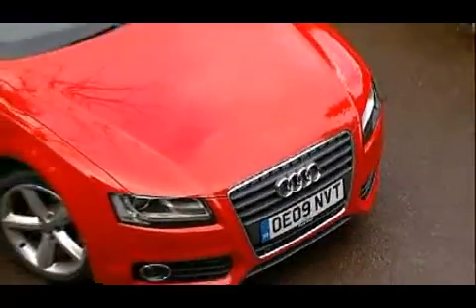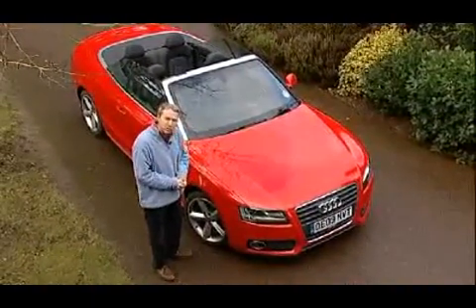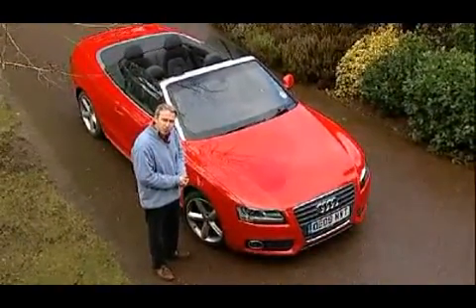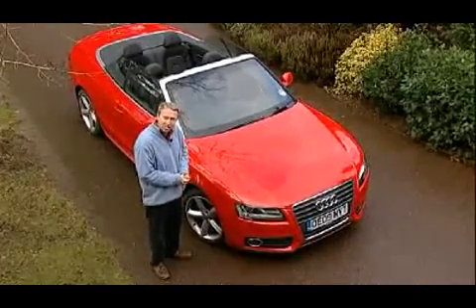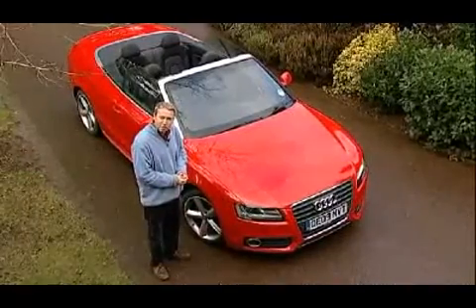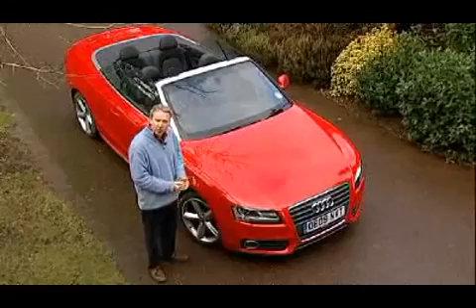For a certain kind of customer, the combination of the Audi badge and a pretty convertible body shape seems to be difficult to resist. We saw it with Princess Diana and her Audi Cabriolet in the early 90s, then again with the handsome A4 Cabrio that dominated the executive drop-top sector in the early years of this century.